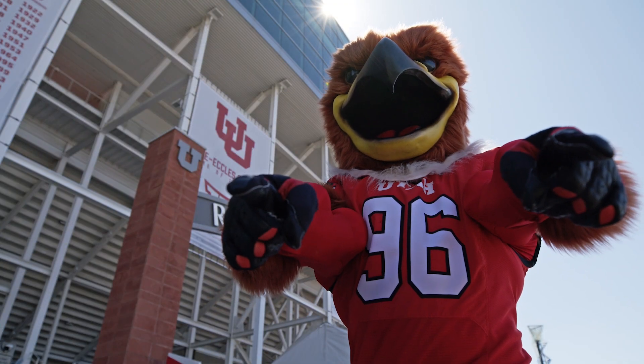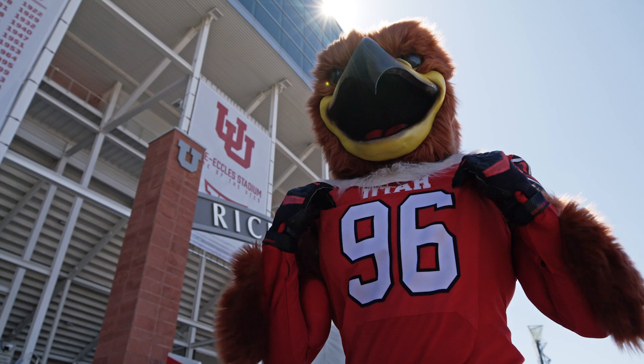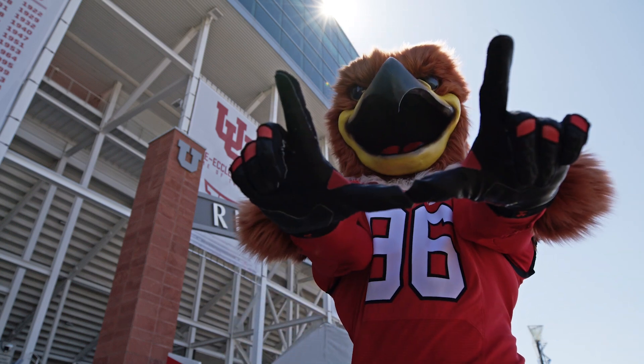Swoop and I hope you have a great time at the game. Thank you for supporting Utah football and thank you for riding UTA.